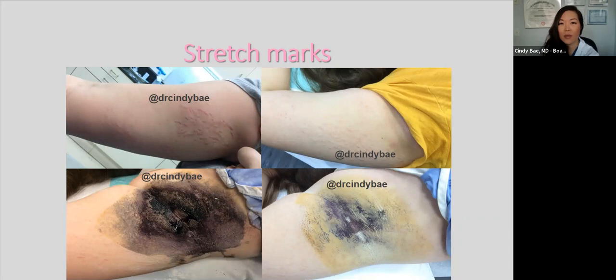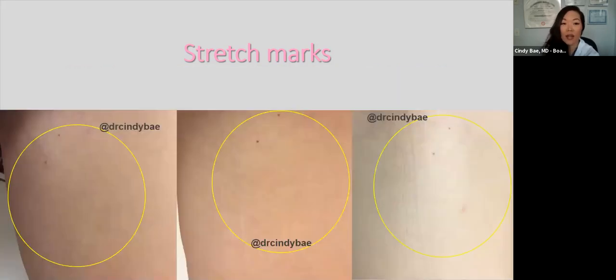We also treat white stretch marks. This patient's inner thigh shows squiggly lines that almost look like scars. After a few treatments they get better, and here they're almost gone. We treated her using the picosecond laser and she had great results.